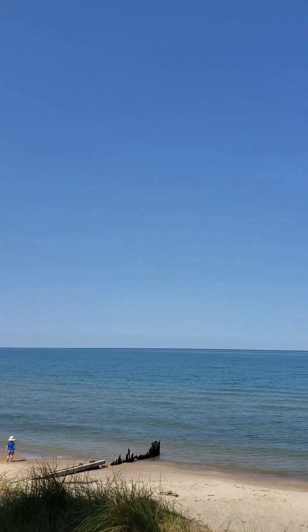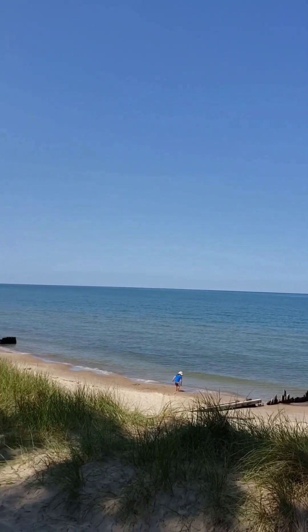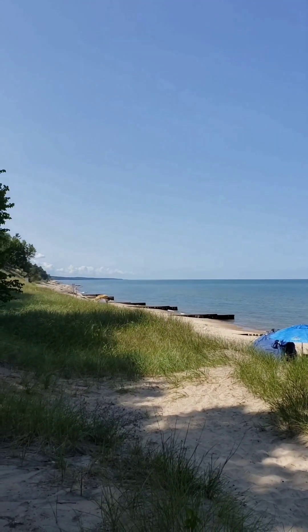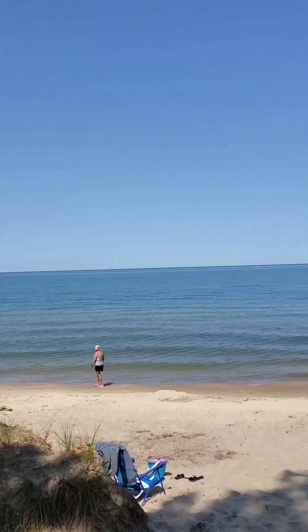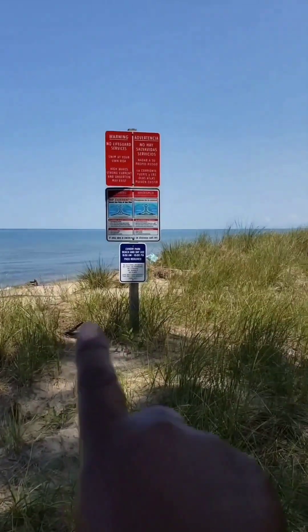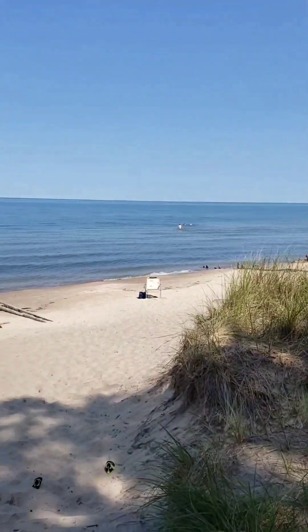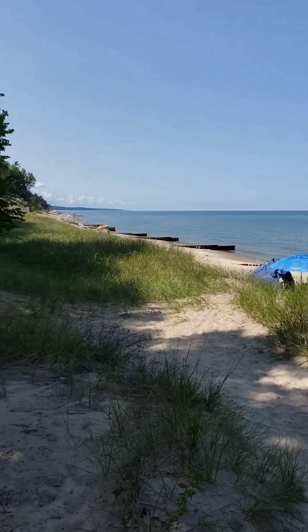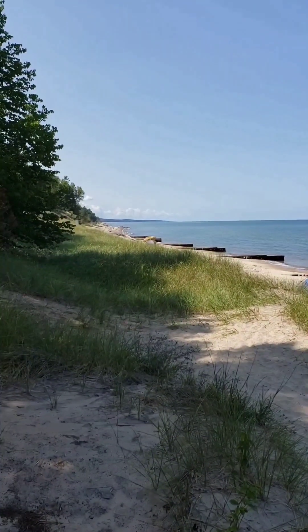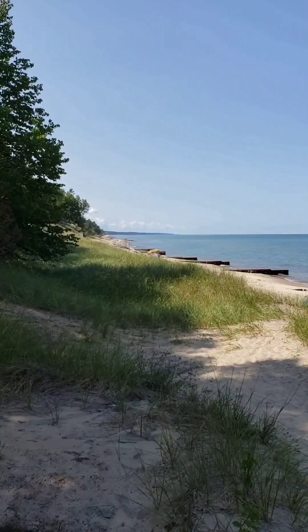Good morning. I came down to get one last look before I leave. I'm gonna walk down the beach a little bit — going this way instead of the way I went yesterday. We're gonna go back this way and see what we can see. Lake Michigan, Covert Beach and Campground.